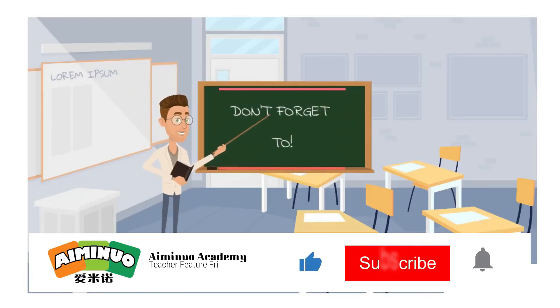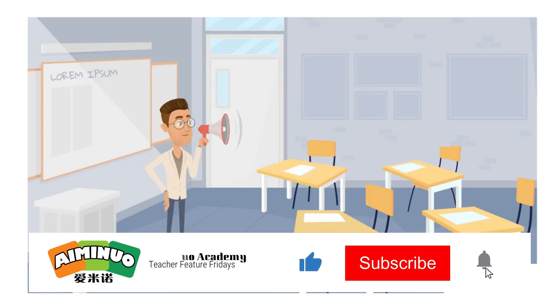Hello everyone, if you like this video, don't forget to like, subscribe, and smash that bell notification button.